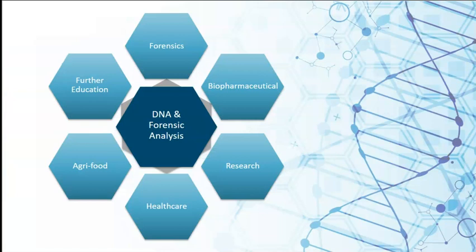Many of our graduates go on to work in the pharmaceutical, agri-food, biotechnology and related sectors. A number of graduates have found employment in the forensic science area, in particular with Forensic Science Ireland. Some have chosen to continue with further study to gain Level 9 Masters or Level 10 Doctorate qualifications.